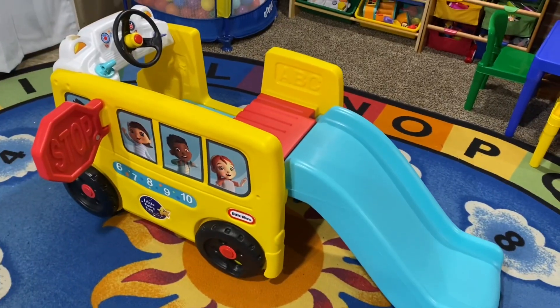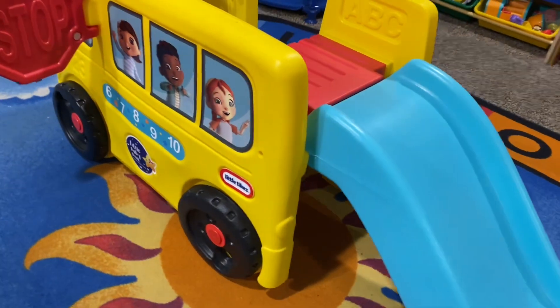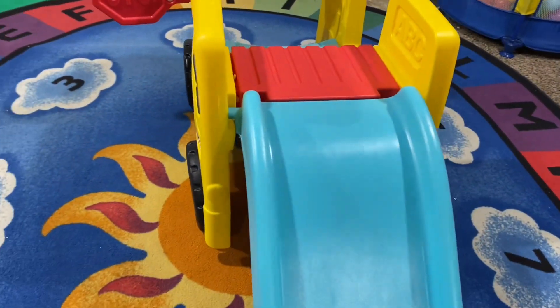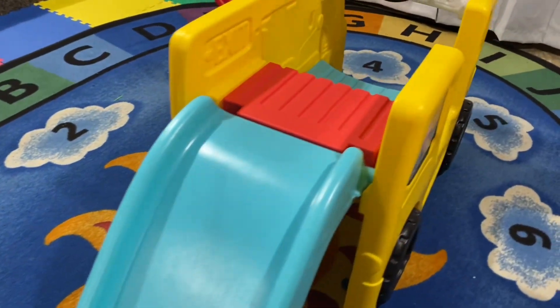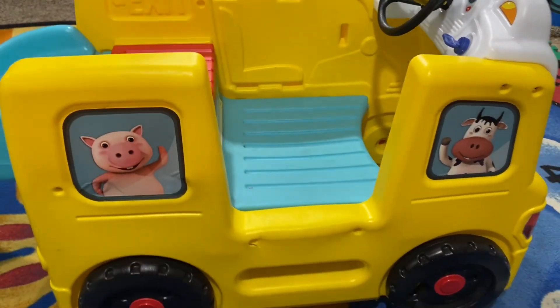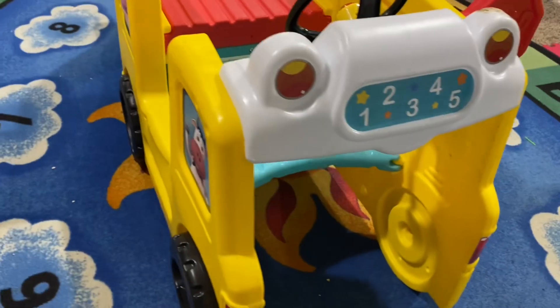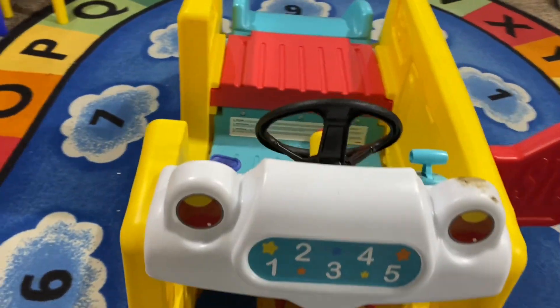Another fun toy in this room is this kids climber. It's a bus with a slide for the girls to play with indoors. They've had a lot of fun playing on this, and they have some outside too, but this one was just a starter for Ivy to kind of get acclimated to the slide indoors before going outside.